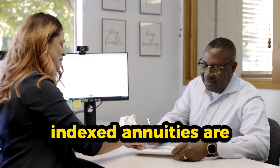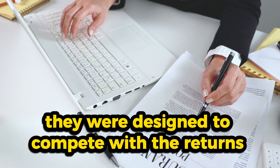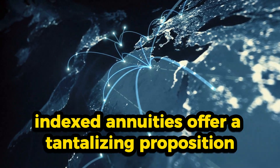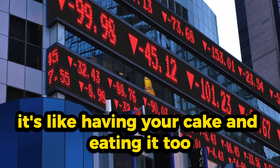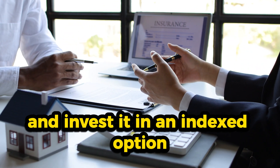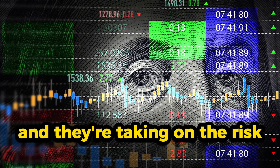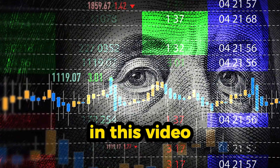Indexed annuities are the intriguing planets in this cosmic annuity galaxy. They were designed to compete with the returns you'd typically get from a Certificate of Deposit. Indexed annuities offer the potential for market gains with absolutely no risk of market losses. The insurance companies take your money and invest it in an index option. They don't profit from buying these options; instead, they transfer the risk to large investment banks.